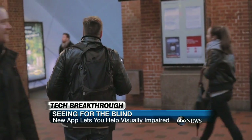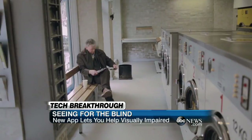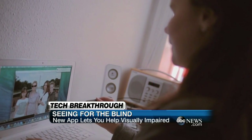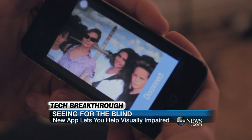At last count, over 12,000 blind users had downloaded the app, compared to nearly 134,000 volunteering to be their eyes. "We are totally blown away by how people have reacted and how positive it was."